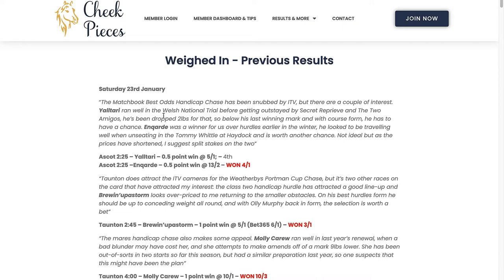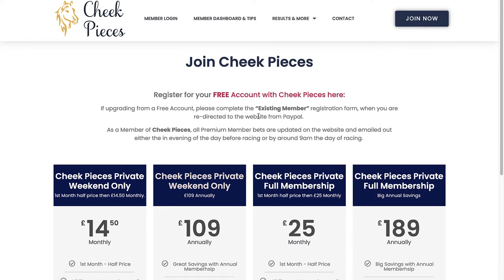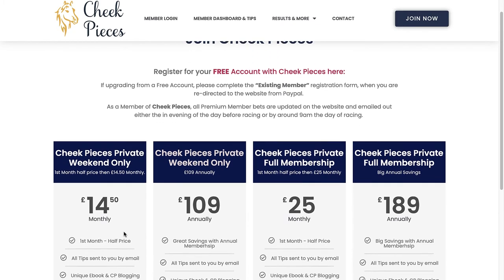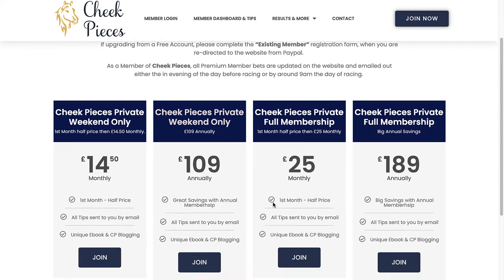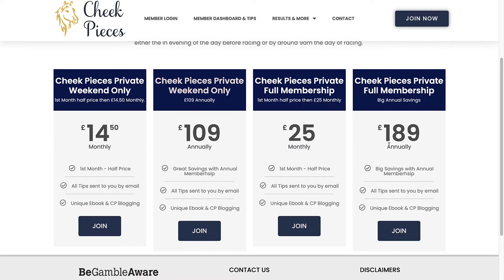For those looking to join the service, he offers either a weekend-only service or a full weekly service. The weekend-only is £14.50 if you pay monthly or £109 paid annually. The full weekly service is £25 a month or £189 if you pay upfront annually.